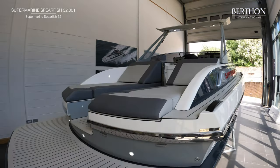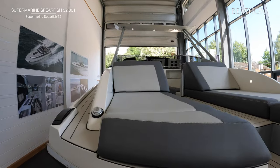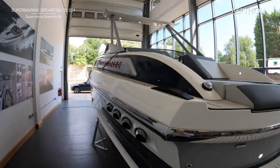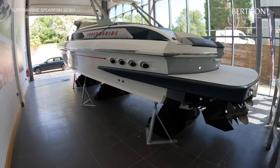Rather than having the open aft deck we've got twin sun loungers here. There's a hot and cold shower, pop-up deck cleats, and the bathing platform is moulded on to protect those drives.